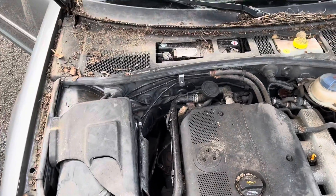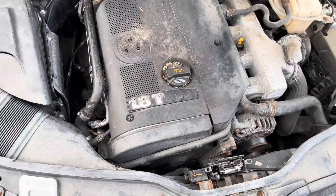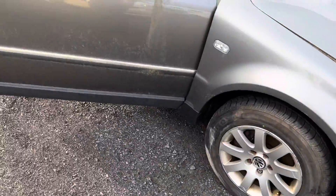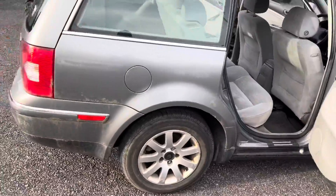This thing has been sitting for years and doesn't run, but hopefully it will. It's a one-owner car, actually really clean, no rust — none that I can see at least anyway.